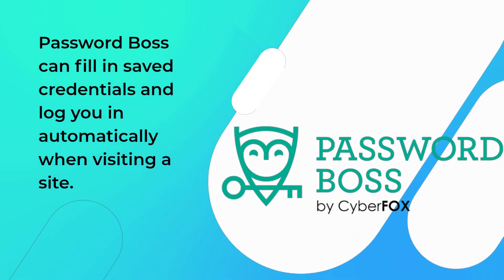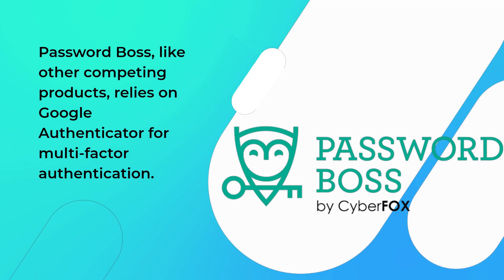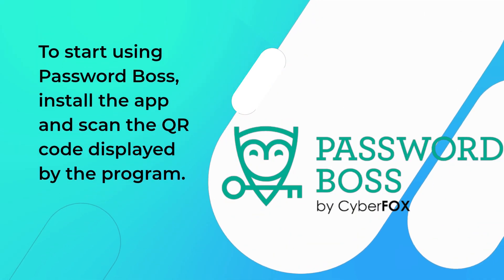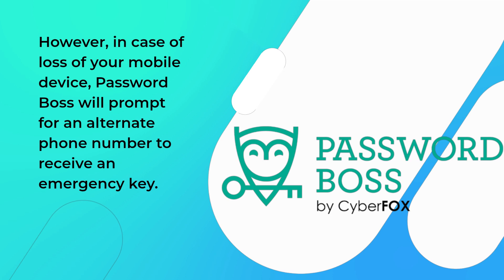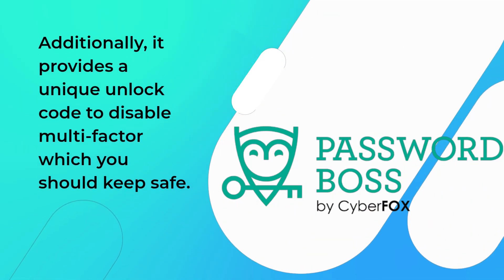PasswordBoss can fill in saved credentials and login automatically when visiting a site. Like other competing products, PasswordBoss relies on Google Authenticator for multi-factor authentication. To start using it, install the app and scan the QR code displayed by the program. However, in case of loss of your mobile device, PasswordBoss will prompt for an alternate phone number to receive an emergency key. Additionally, it provides a unique unlock code to disable multi-factor authentication, which you should keep safe.